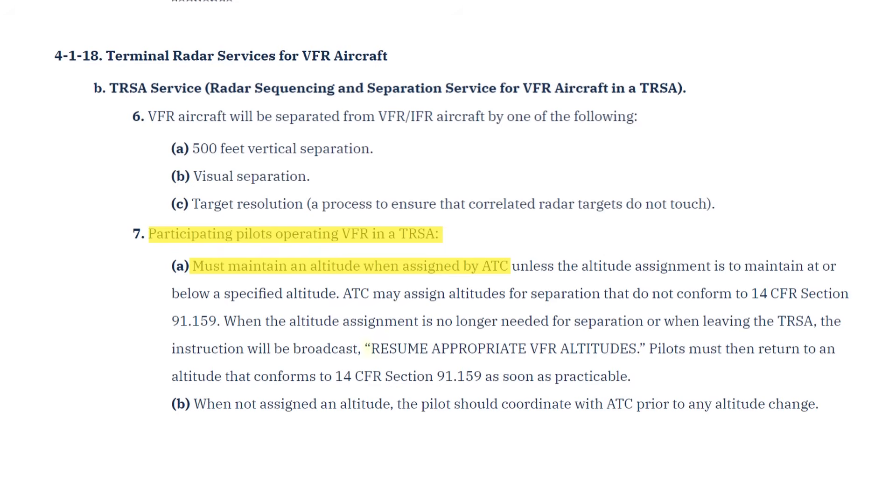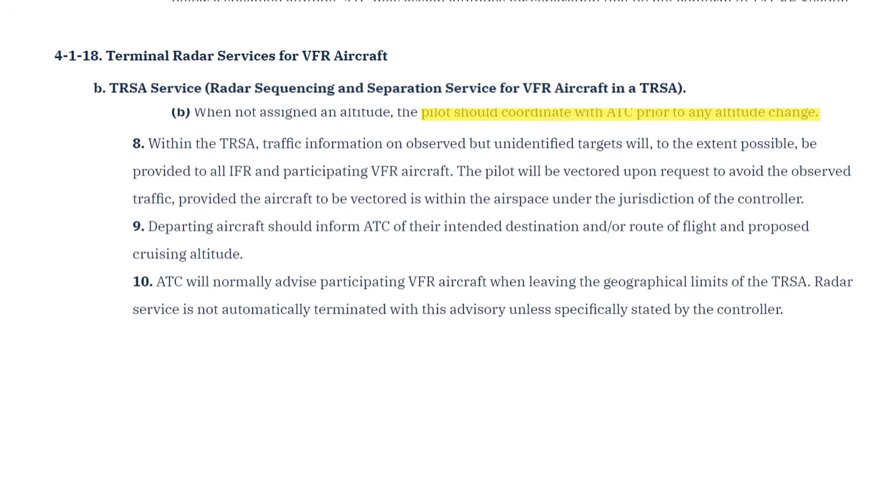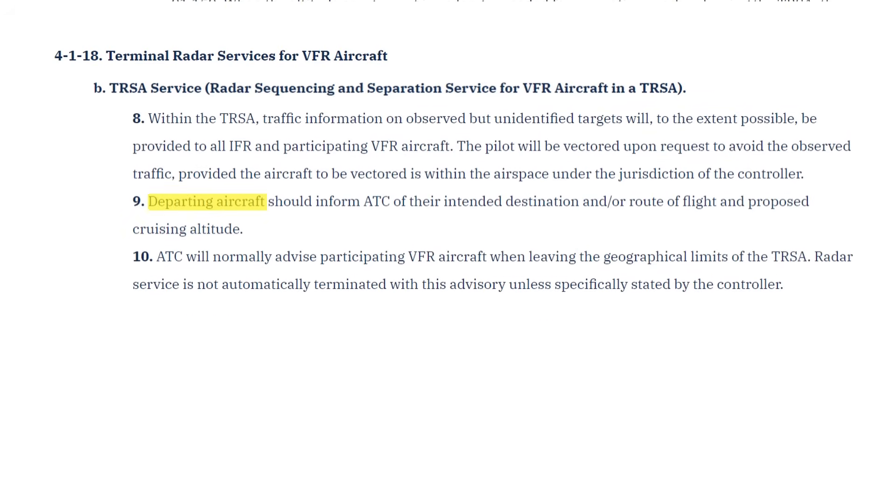If we're assigned an altitude, we'll maintain that until hearing "Resume appropriate VFR altitudes." If we aren't assigned an altitude, we should remain at an appropriate VFR altitude — think east is odd, west is even. We should also inform ATC of any change in altitude. This is very similar to flight following, and like in flight following, we should let ATC know our destination if we're not going to the primary airport, and the altitude we want to cruise at.